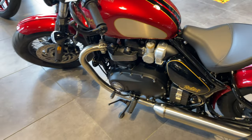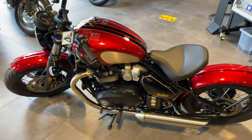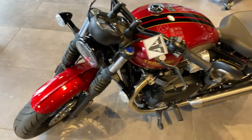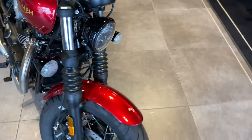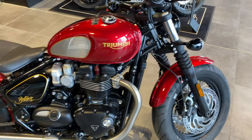The wheelbase on this bike is 1500mm. It's got a seat height of 690–700mm, which is adjustable, and a wet weight of 251kg.